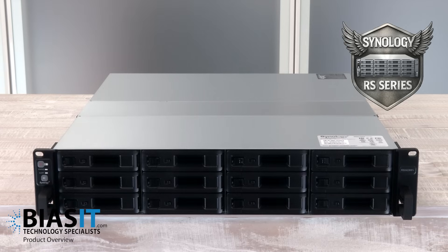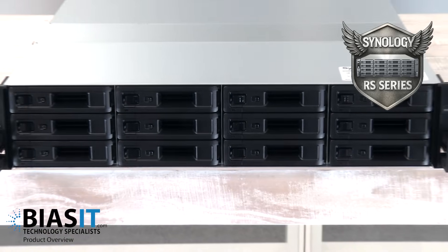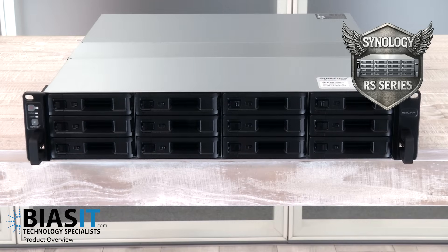Those IT boffins at BuySIT feel the Synology RS Series NAS is in a league of its own. Unlike desktop storage, the RS Series is built for medium to large scale businesses. It's powerful, scalable and designed for mission critical workloads.